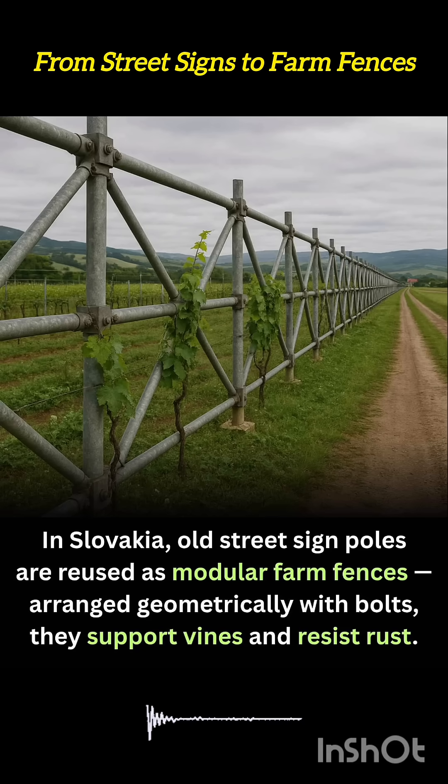In Slovakia, sustainability is taking shape in the most geometric way, through old street sign poles transformed into modular farm fences. Rather than letting rusting poles end up in landfills, communities and rural collectives are repurposing them as strong, corrosion-resistant frameworks for agriculture.